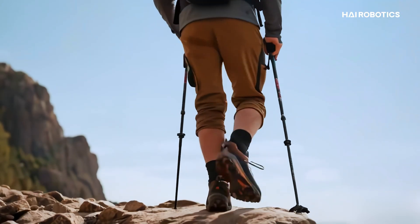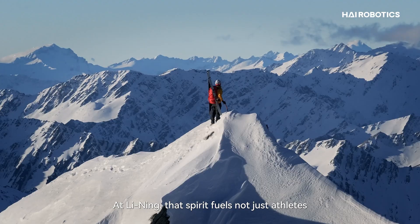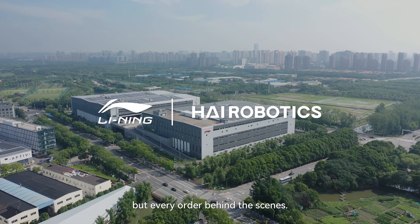Every climb begins with a single step. Every step brings you closer to the peak. At Li Ning, that spirit fuels not just athletes, but every order behind the scenes.